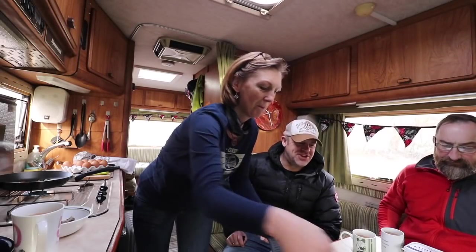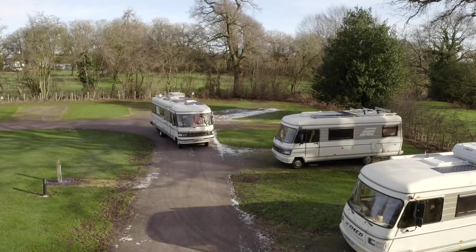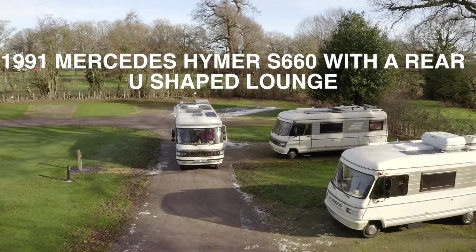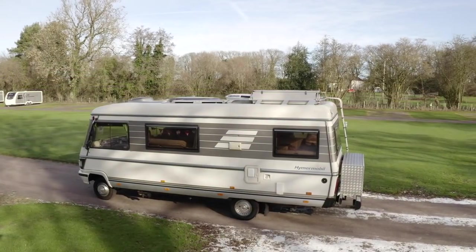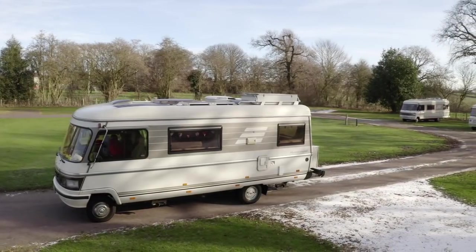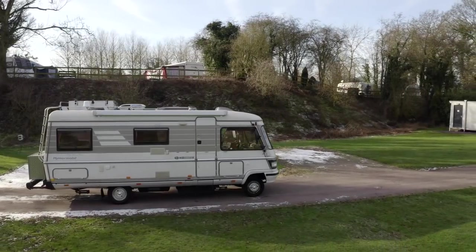It is a seriously hard life ladies and gentlemen. Today our tour is of Matt and Kath Malarkey's Mercedes Heimer S660. All aboard!